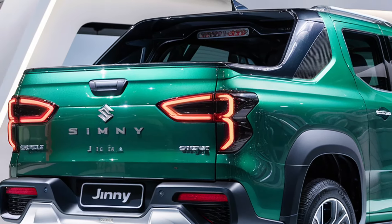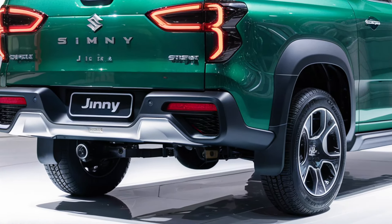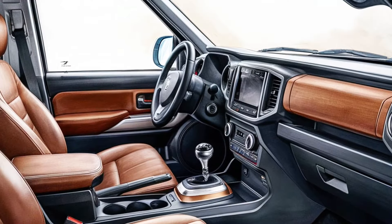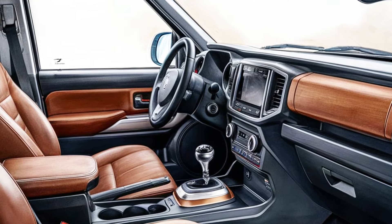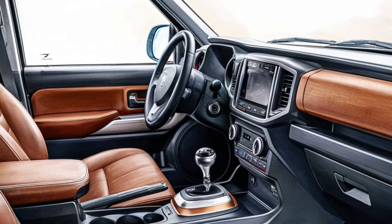While it won't offer the payload of larger trucks, the Jimny Sierra Pickup is ideal for outdoor enthusiasts, campers, and those needing a compact, nimble utility vehicle. The bed's design is expected to be relatively small, yet useful for carrying tools, gear, or small loads.